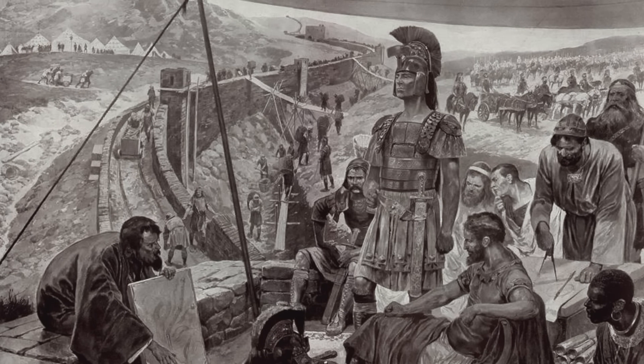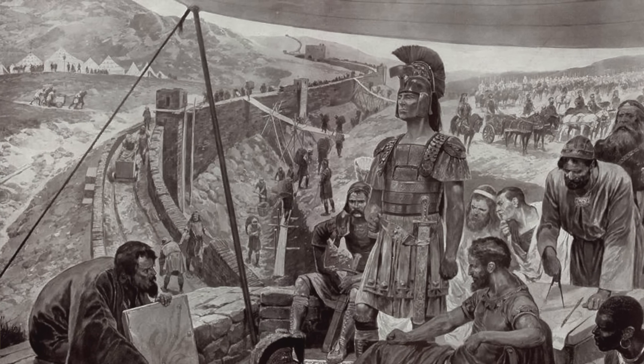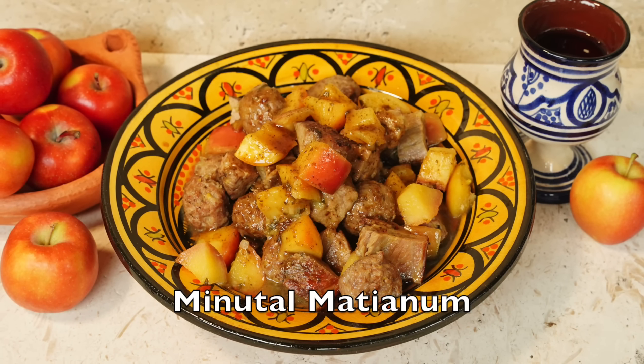The year is 122 and the Roman Empire is absolutely killing it, and you, a Roman legionary, have just been posted to Emperor Hadrian's brand new 73-mile-long wall in Britain — Hadrian's Wall. Clever name. Now you know you should be watching out, protecting the empire from marauding wildlings or Caledonians, but all you can think is: what's for dinner? How about this dish of Minutal Matianum — ancient Roman pork with apples.